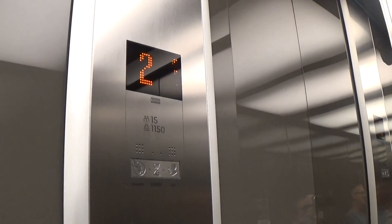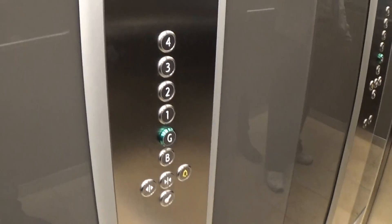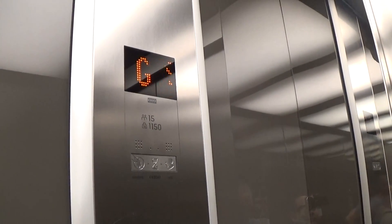It's got the floor indicator. The capacity is 1115 kilos, 15 persons. Modernized in 2016. Here we are back down in G. These are the fixtures. Now we can exit the elevator.